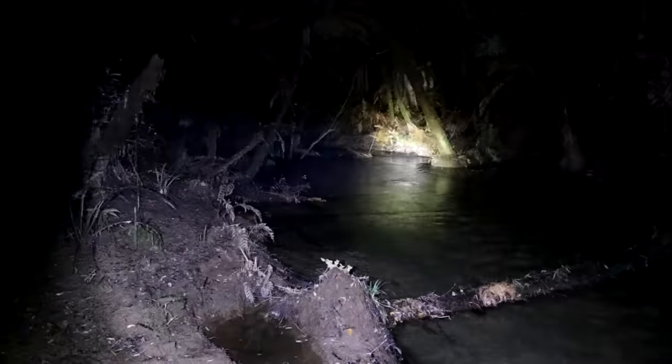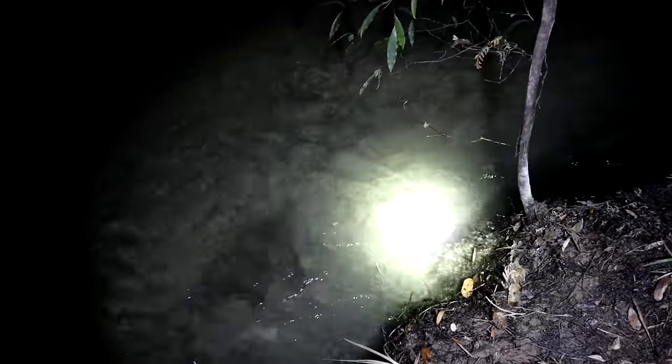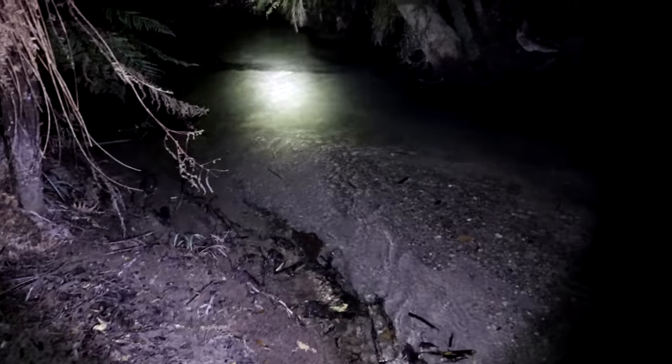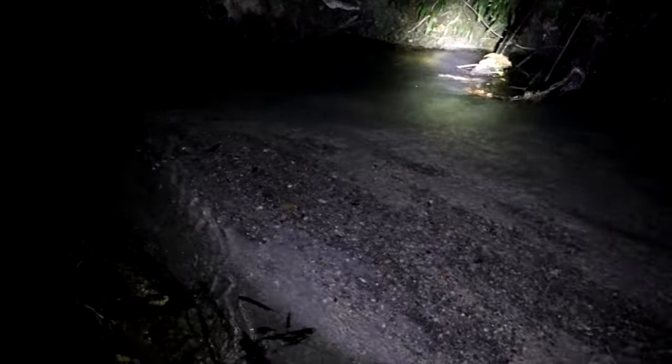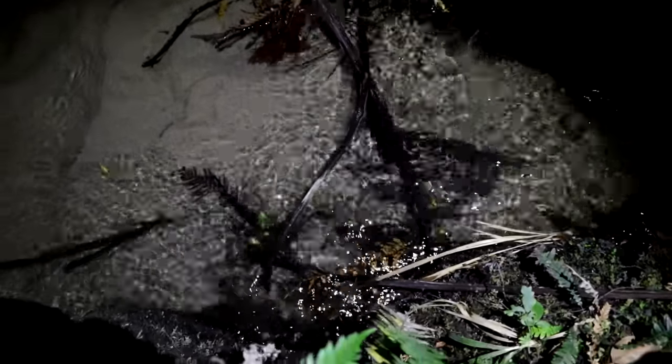Alright, so it got dark - let's go have a look. That's the first spot. We left half a possum tied to that tawa tree there, and it's gone. So that's already been taken by a tuna. Just have a quick look downstream and see if we can see where it ended up. There's a small eel just here - just shows how well they blend in though. It's quite hard to pick him out until he moves.